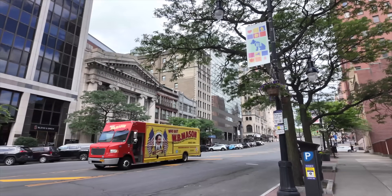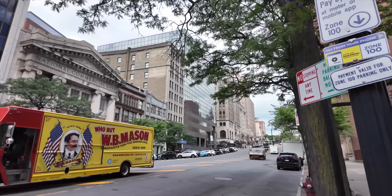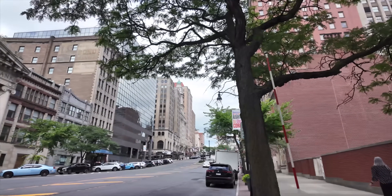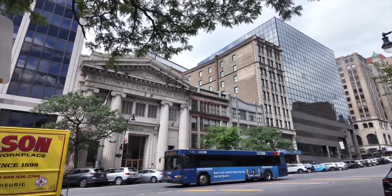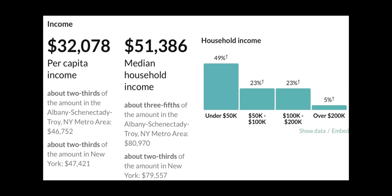Median age is 32 — a pretty young town compared to the U.S. median of 39. 51% male, 49% female. Ethnic breakdown: 51% white, 26% Black, 11% Hispanic, 6% Asian, last 5% mixed or other — it's pretty diverse. Median household income: $51,386 a year, just under $1,000 a week. Per capita, a little over $32,000, around $600 a week.